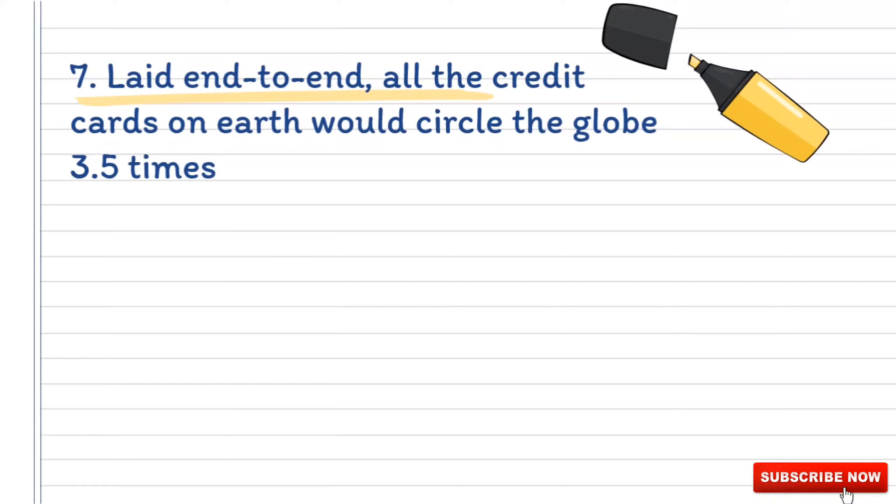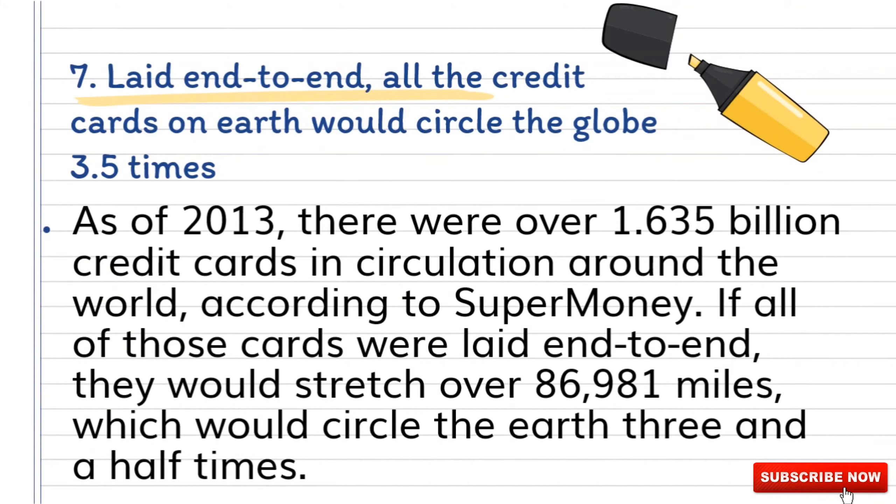Number seven: laid end-to-end, all the credit cards on earth would circle the globe 3.5 times. As of 2013, there were over 1.635 billion credit cards in circulation around the world, according to SuperMoney. If all of those credit cards were laid end-to-end, they would stretch over 86,981 miles, which would circle the earth three and a half times.